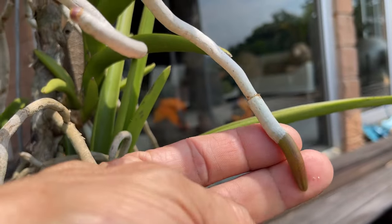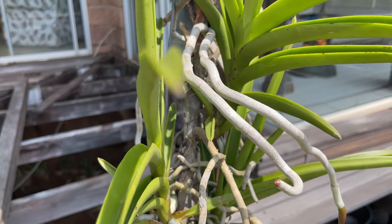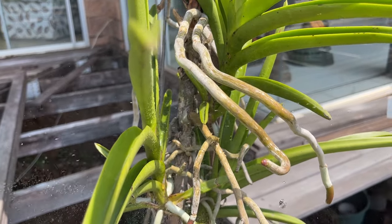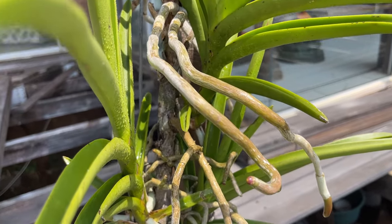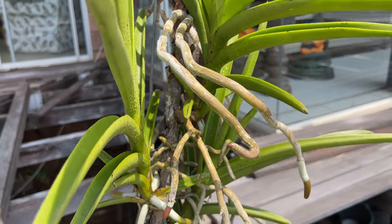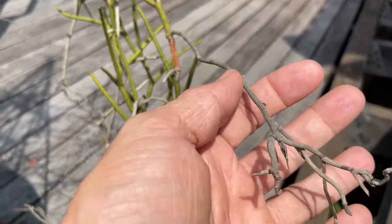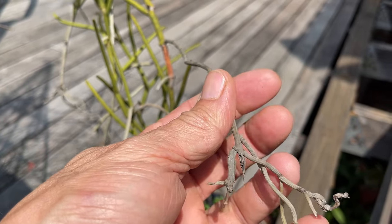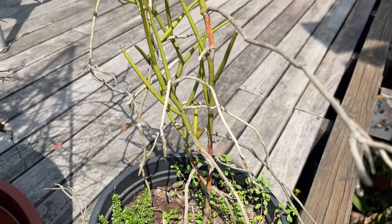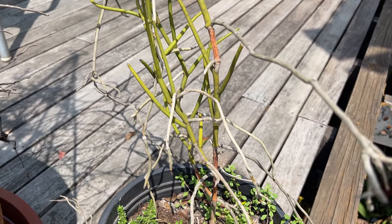When assessing your orchid's hydration needs, it's essential to inspect the roots. Healthy roots are typically plump with a green tip showing active growth. They generally have a silvery-white appearance when dry and turn green as they absorb water. If kept moist they stay green, but as they dry out they turn silvery white. Dehydrated roots can appear gray or brown and shriveled. Monitoring root health is crucial for gauging when watering is needed.